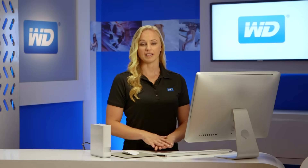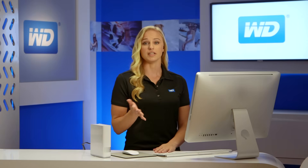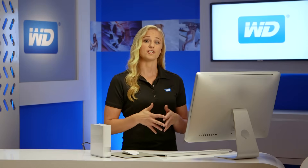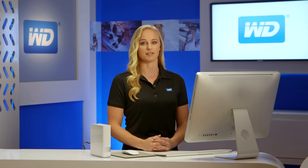MyCloud gives you complete control of your personal content, allowing you to keep it safe at home, yet always with you. Unlike public cloud solutions that either backup or store your photos, videos, and files on a remote server, MyCloud keeps your stuff secure on your own home network. There are no monthly fees, and you get terabytes, not just gigabytes of storage, because one terabyte holds up to 200,000 photos or 120 hours of video. And who can store all that with just gigabytes?